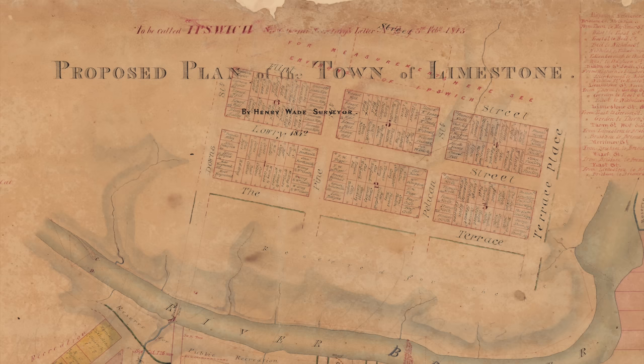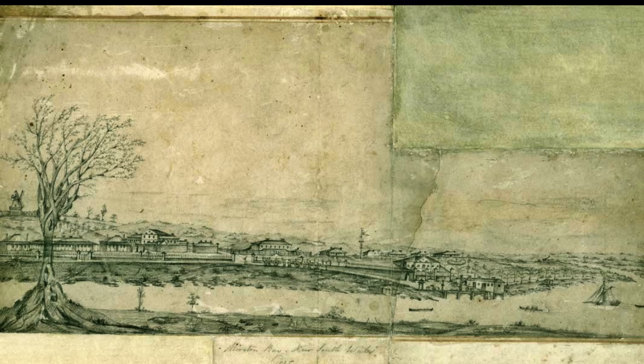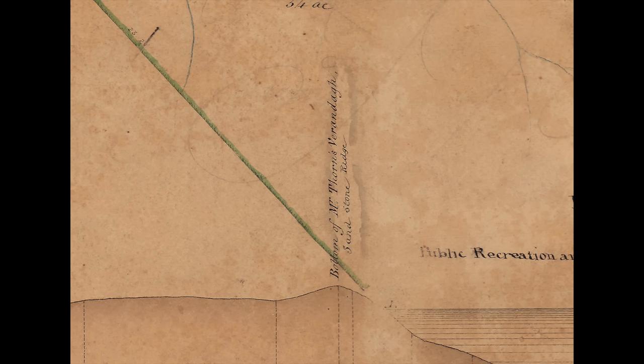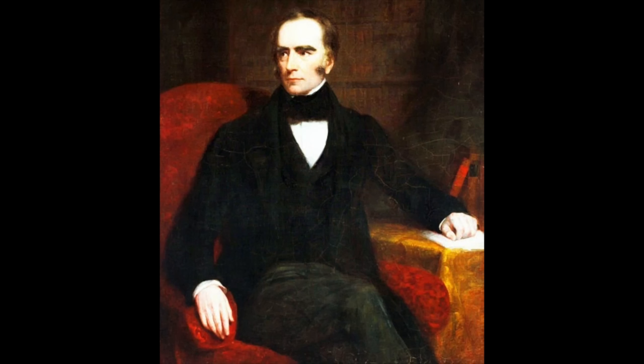In 1842 Henry Wade drew the proposed plan of the town of Limestone, though at some point he wrote above the title 'to be called Ipswich.' This was the year that the Moreton Bay penal settlement was closed and thrown open to free settlers. Ipswich was strategically placed at the intersection of routes to the Darling Downs and the upper Brisbane Valley. Limestone Hills became known just as Limestone, and then in 1843 the name was changed to Ipswich — though nobody really knows why, as the area has absolutely nothing to do with the English town in Suffolk.